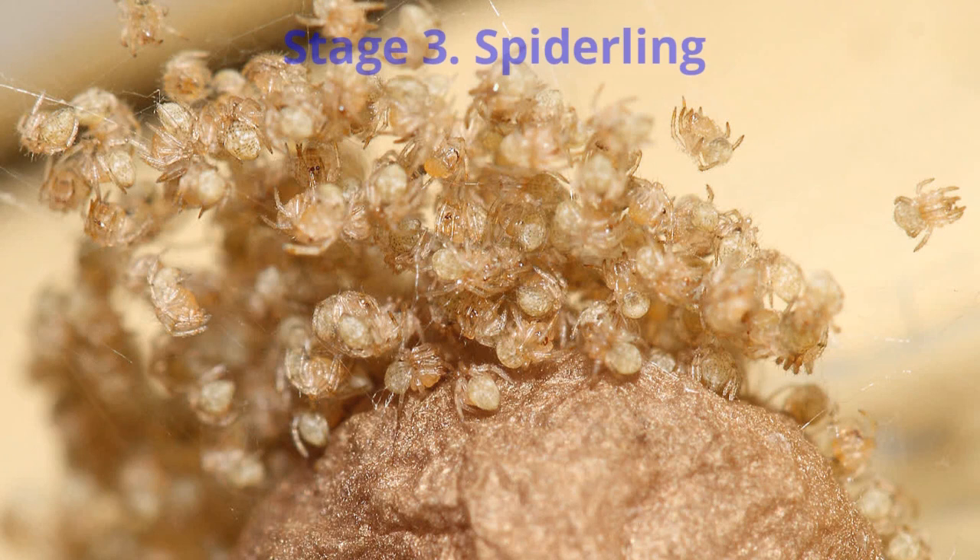Third, spiderling: the spiders have hatched and now they're ready to explore the new world. This is actually their childhood.